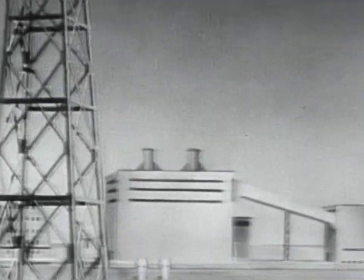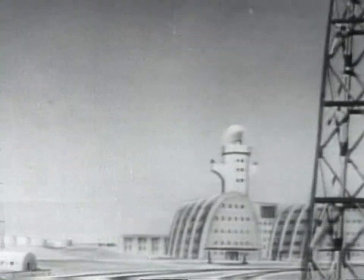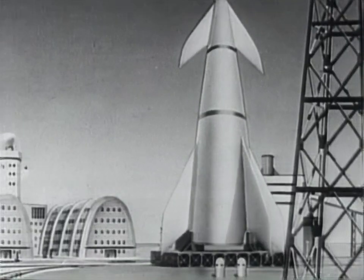This is our home base on Earth. Our destination: a man-made space station at an altitude of 1,075 miles. Our rocket launching bowl. And our rocket ship, 260 feet high.